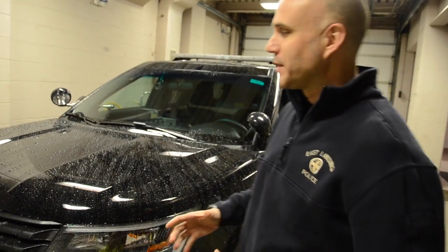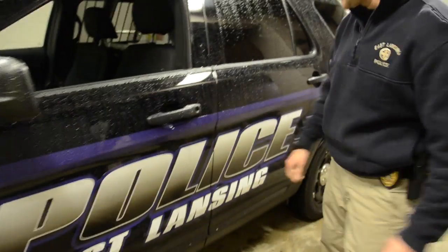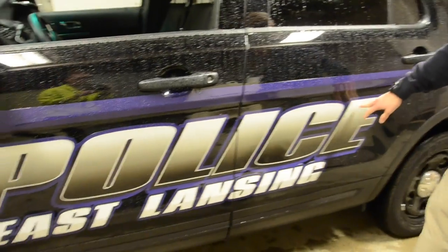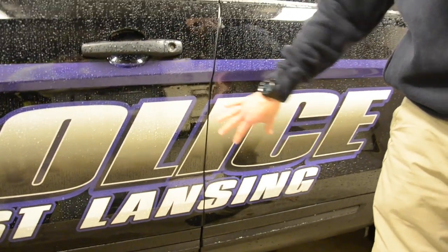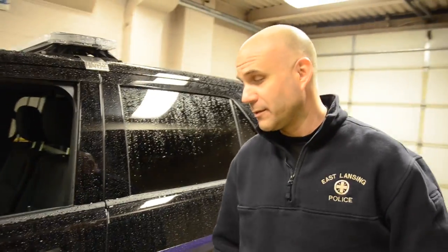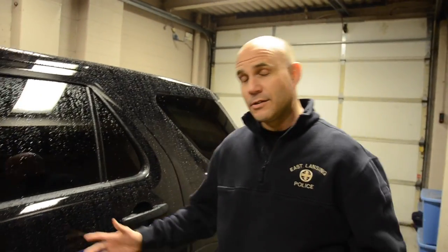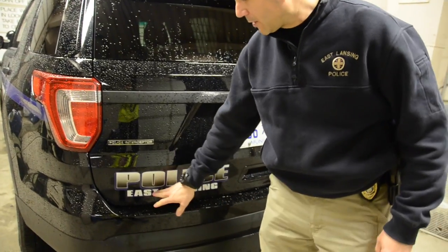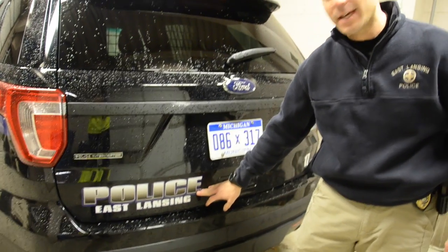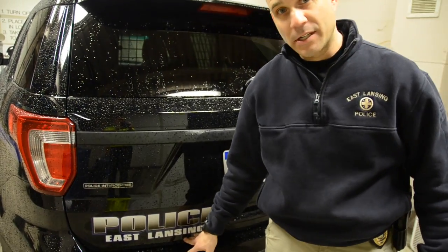Let's start with our police car. Our police cars are very recognizable and put together in a very professional manner. You'll notice big bold lettering that says East Lansing Police on it. This is standard with both models of our patrol vehicles and very noticeable. When we come around to the back of the vehicle, you'll notice that we've also got police labeled on the back along with East Lansing in a very distinctive manner.